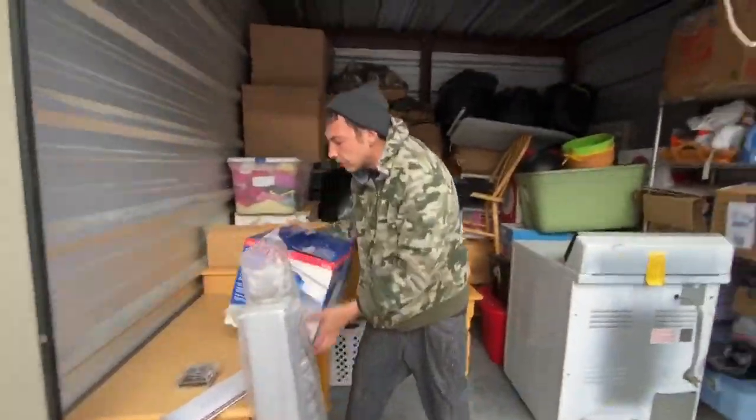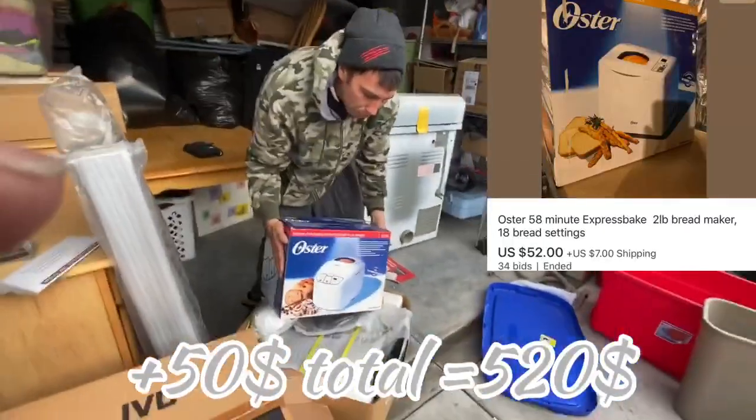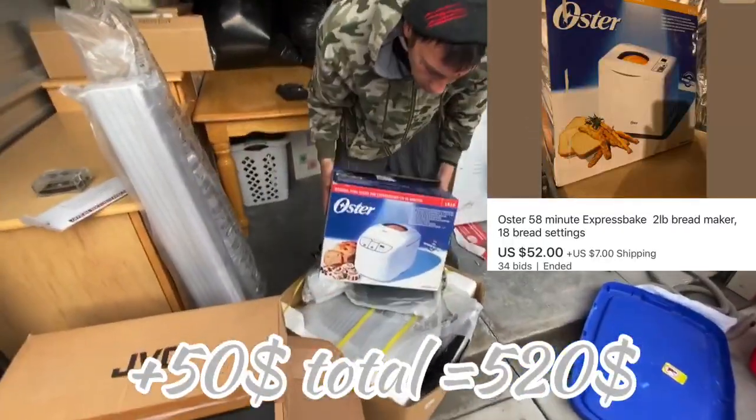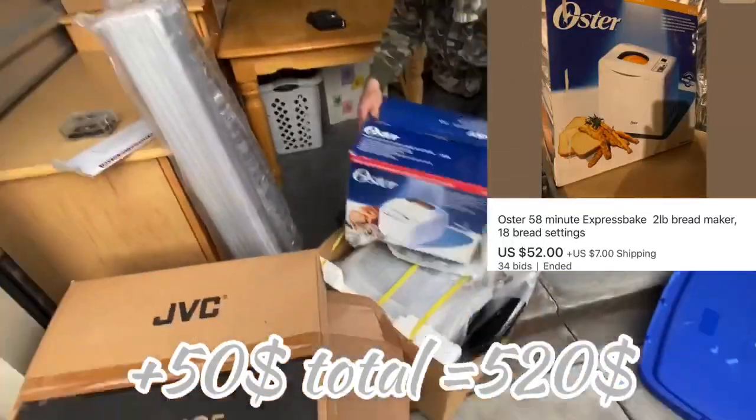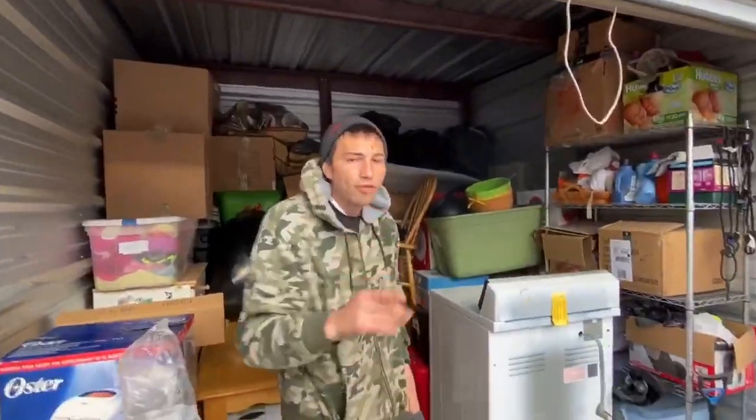Take that to the flea market — $40-$50 bucks, or KSL. A brand new oyster bread maker — oh yeah! That is all we found right now. We will keep you informed on more finds from this unit.